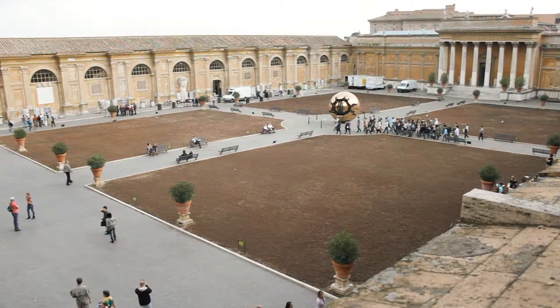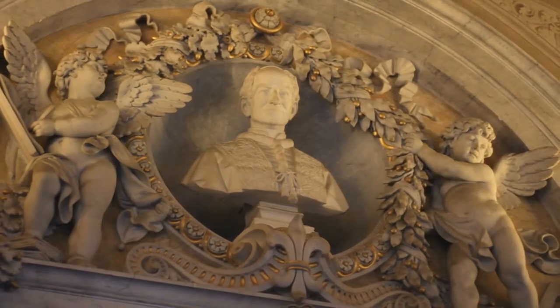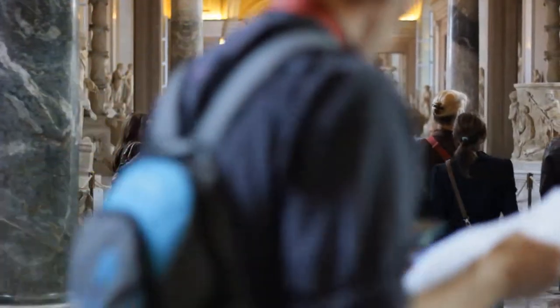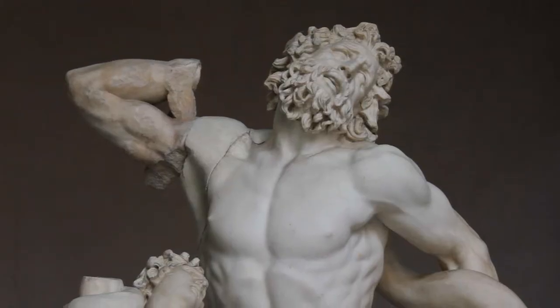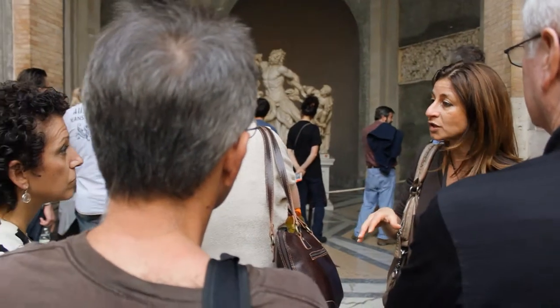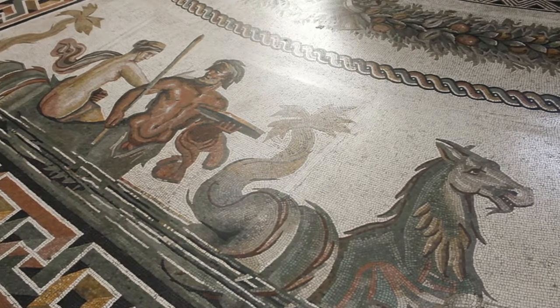We first enter into the Vatican Museums, which houses one of the largest art collections in the world, with more than five million beautiful pieces on display. The museums are comprised of breathtaking galleries housing sculpture, painting, mosaics and other artistic treasures from across the world.